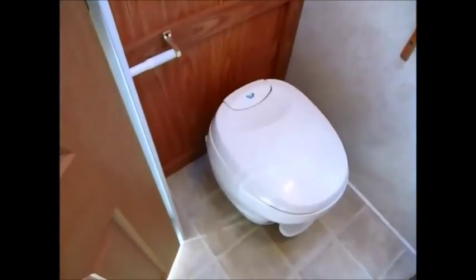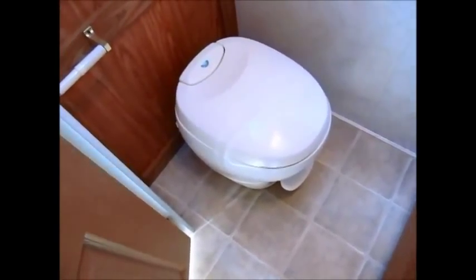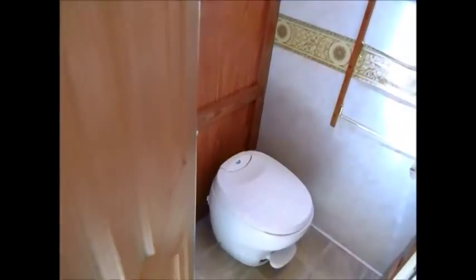Right here is your commode — that's an upgraded toilet. You have some cabinets in here as well. It's a foot flush commode and it's oversized. It's about the size of a standard household commode.